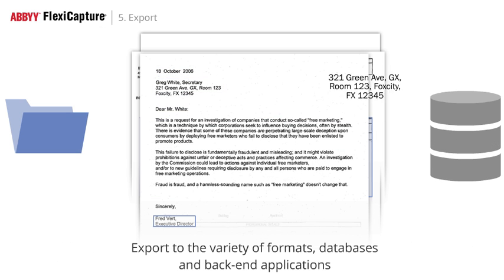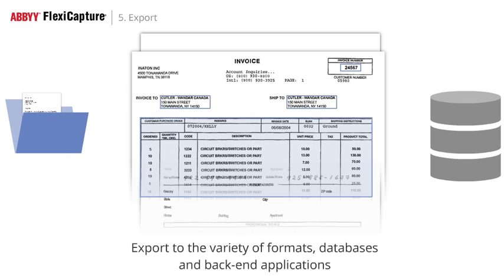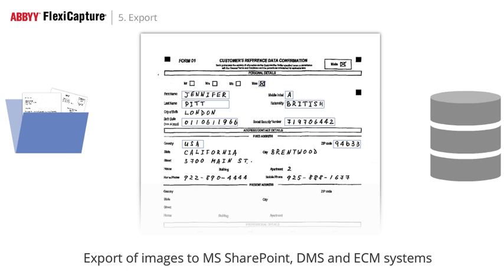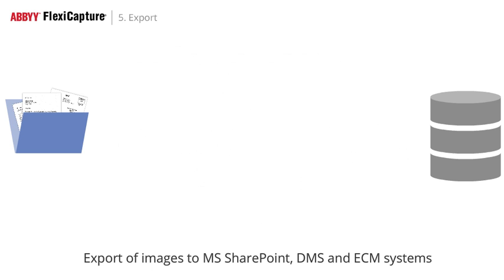Finally, data can be exported to databases, back-end systems and various file formats. Images and full-text recognition results can be saved for archiving or exported to Microsoft SharePoint, Enterprise Content Management or Document Management systems.